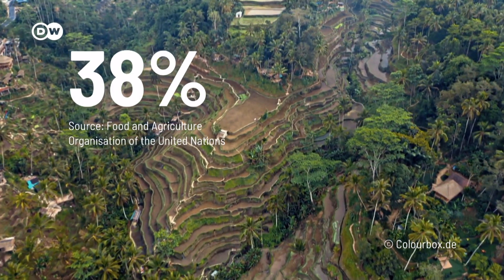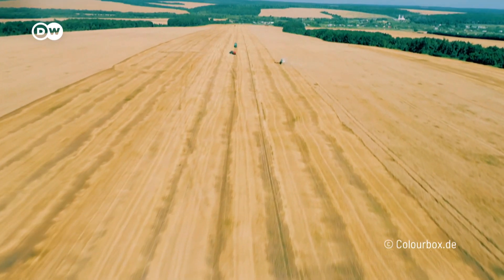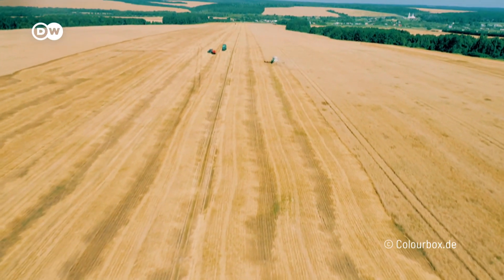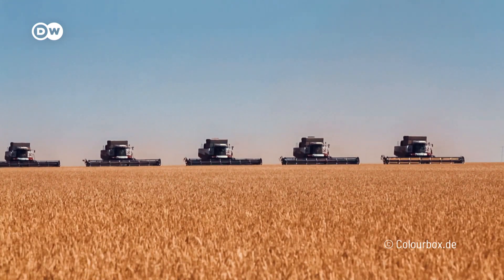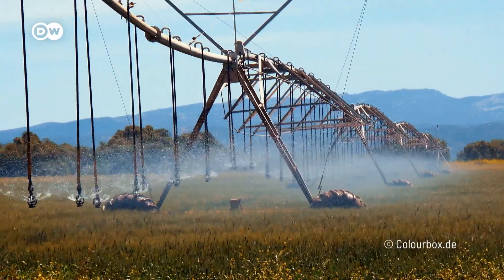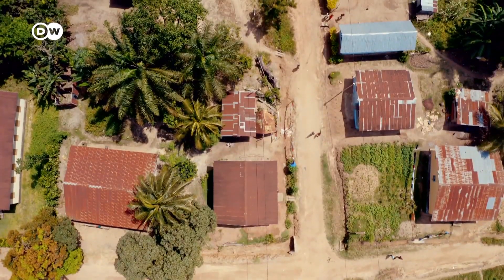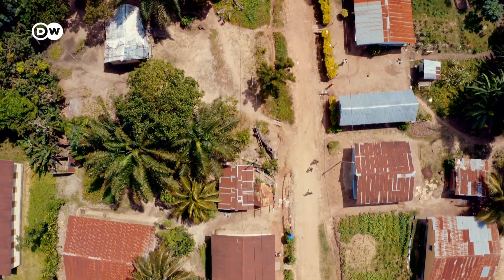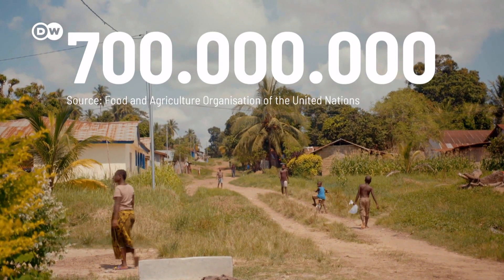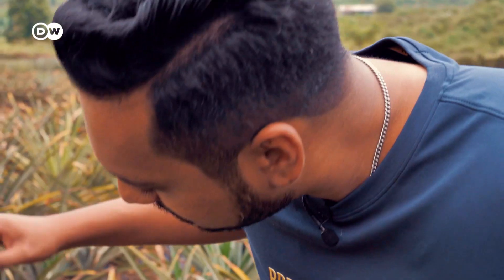Around 38% of Earth's land area is used for food production and cattle breeding. The agriculture sector is responsible for around 23% of the climate-damaging emissions worldwide and contributes to almost 70% of global freshwater consumption. However, there's not enough food for the world population. According to a UN report, almost 700 million people were affected by hunger in 2020 — that's almost 9% of the total human population.